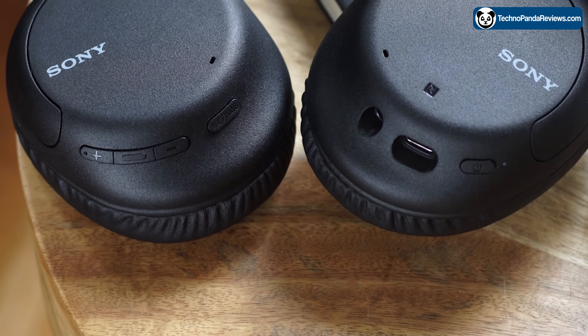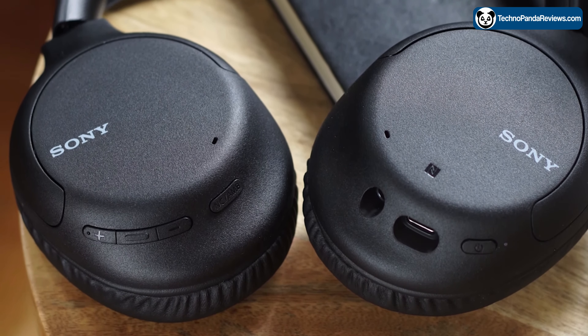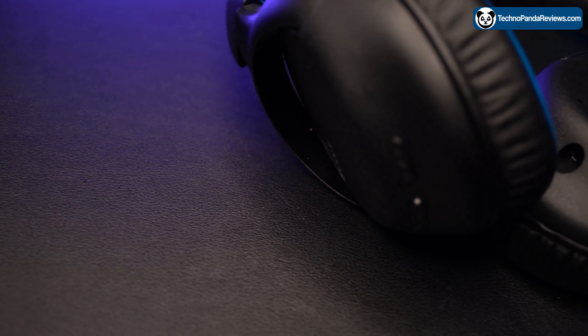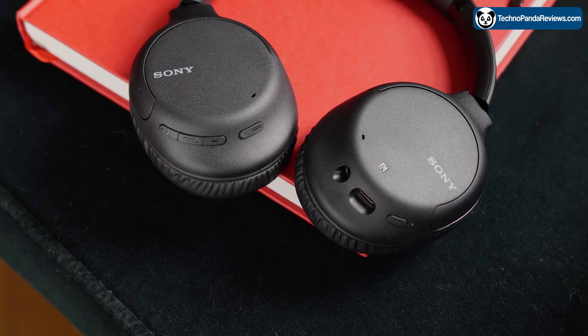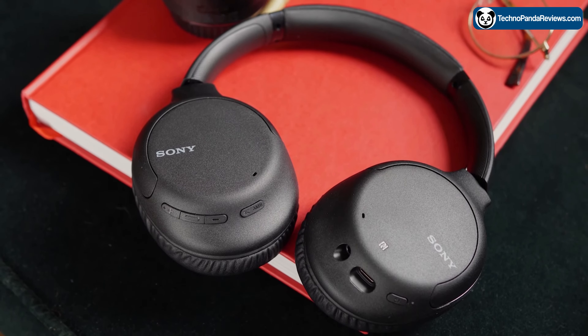The sound quality of these headphones is also excellent. The bass response is controlled and balanced and it does not overpower the mids and highs, which means that all frequencies are very well represented in the overall sound profile. These headphones have a wide soundstage which gives you a sense of space and immersion when listening to music.